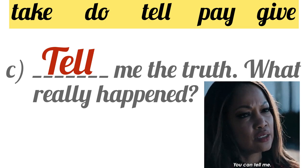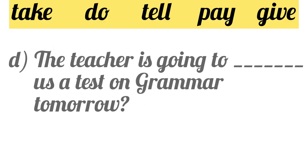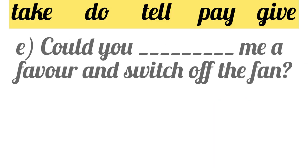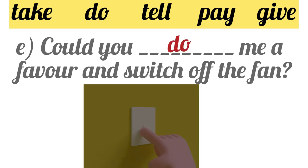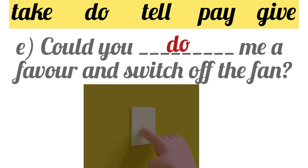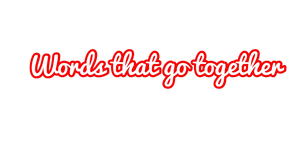Now children, you have to try to give the answer to Part D. The options are give and do. The teacher is going to blank us a test on grammar tomorrow. The answer is 'give' — the teacher is going to give us a test on grammar tomorrow. Part E: Could you do me a favor and switch off the fan? Do and favor go together. I hope this exercise is clear to you now. Use the words wisely and carefully. Thank you for watching.